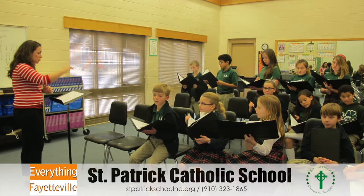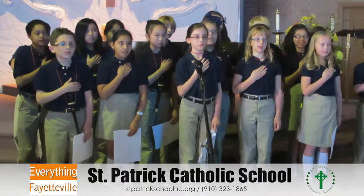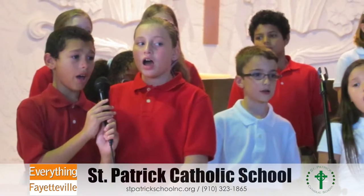We're very fortunate to have an art wing at St. Patrick Catholic School, which includes a music rehearsal suite where we hold music classes for all grade levels in the school and where our school choir prepares programs and presentations.